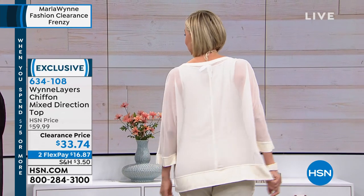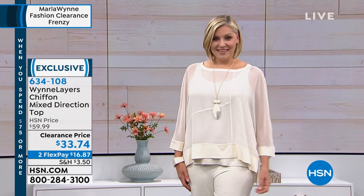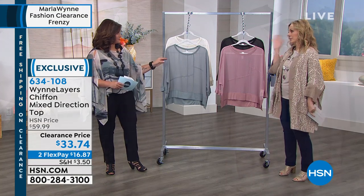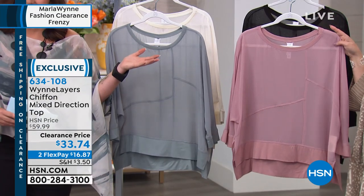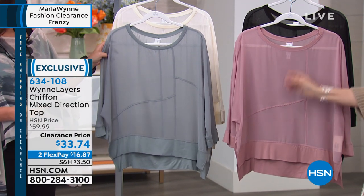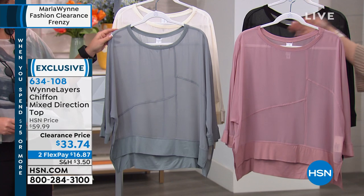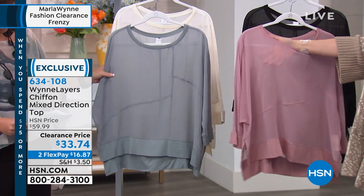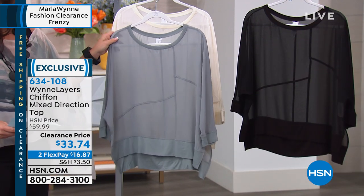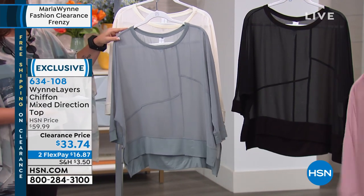This chiffon collection has that combination of coverage and sexy at the same time. I'm going to show you all the colors — right now the wood rose, and I know there's a wood rose tank that goes under it on HSN.com. You do need to wear something under it, it's meant to be layered. These are sheer but so crazy flattering. So the wood rose and the black, and I've got the sea mist gray over here.